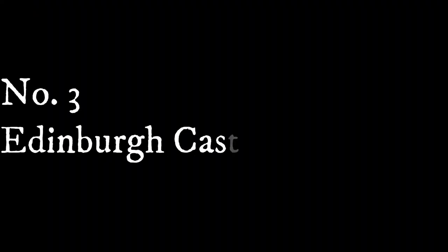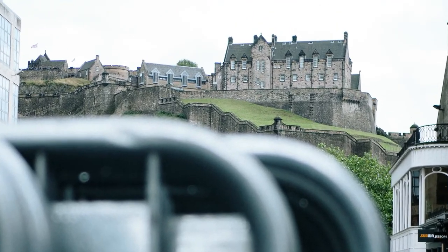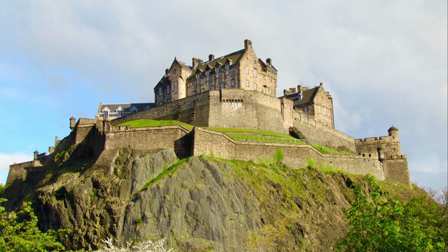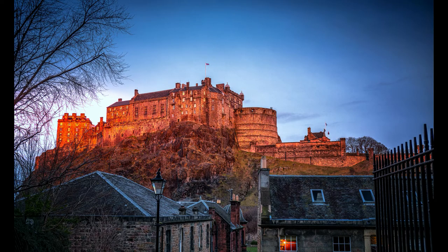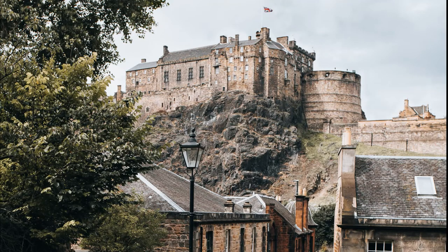Number three: Edinburgh Castle, Scotland. Dominating the skyline of Scotland's capital city, the castle is positioned on a castle rock formed about 350 million years ago. First references to the castle are from the 11th century, but it wasn't especially prominent until the reign of Malcolm III and his sons. It is one of the most important and most attacked castles in the world, having been besieged 26 times in its 1,100-year history.